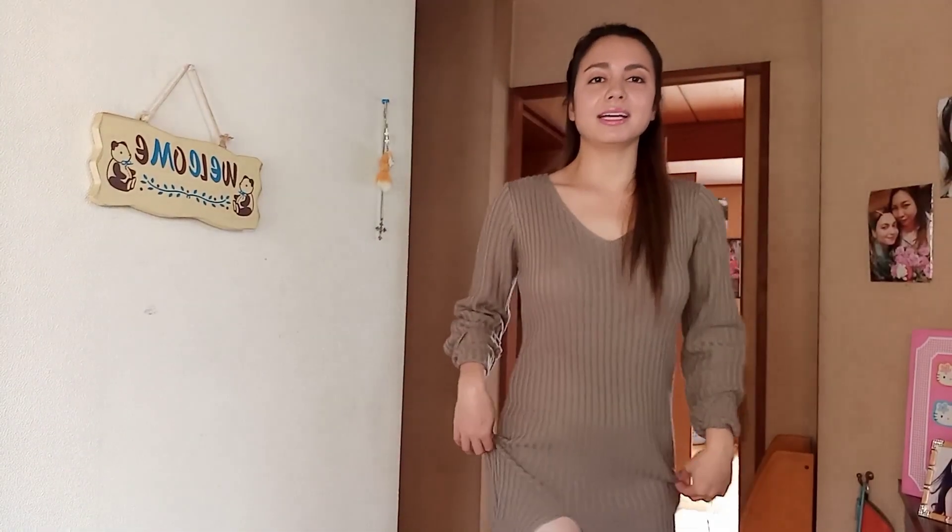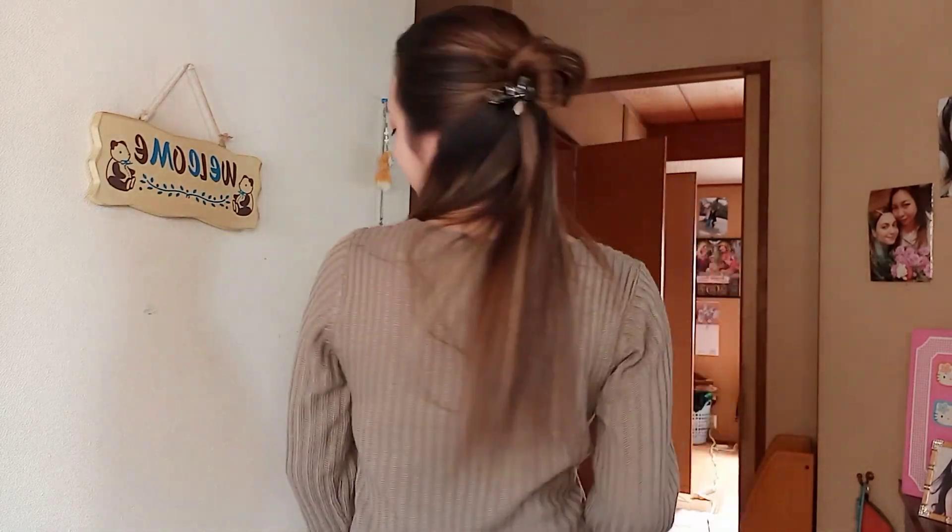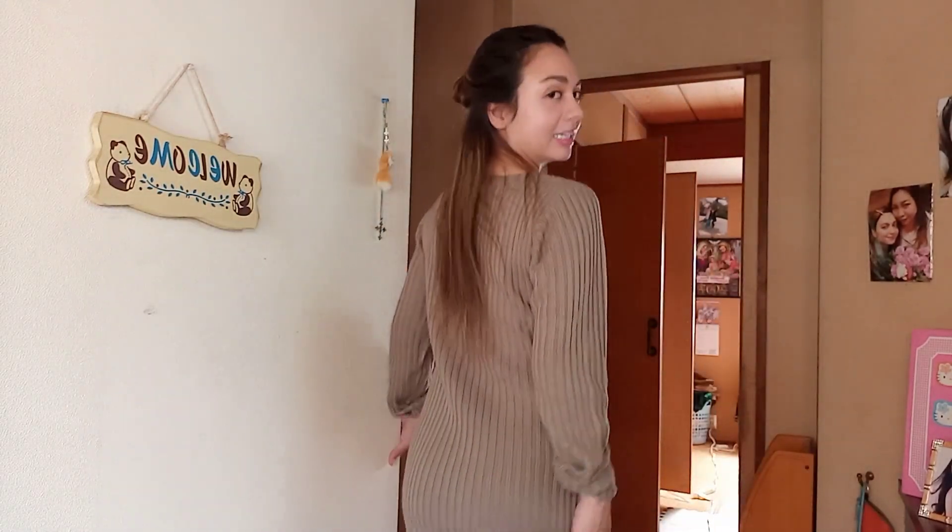Thank you! Guys, I'll go for this outfit. Meron siyang slit dito. So sexy siyang tignan. Sinusuot ko to during winter season because makapalang tela niya at medyo comfortable rin siyang isuot at madali lang siyang isuot. Kaya lang yung slit niya, here, masyadong mataas. So kailangan nakasightling ka dito para hindi ka makitaan ng underwear mo. I like to wear this. Tapos ang laki pang tignan ng quilt mo.